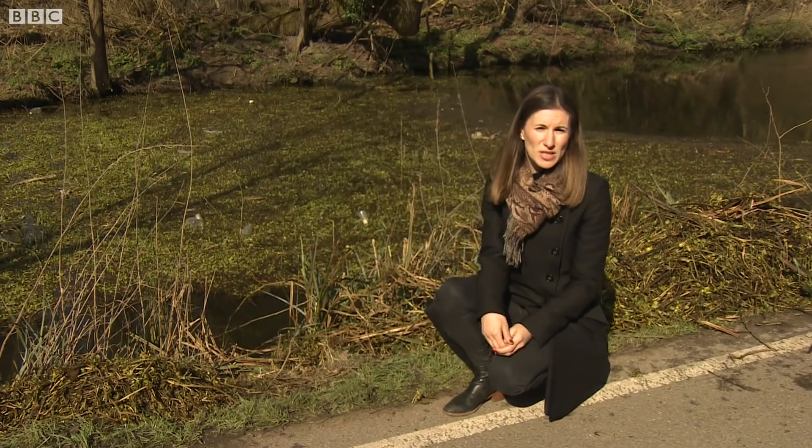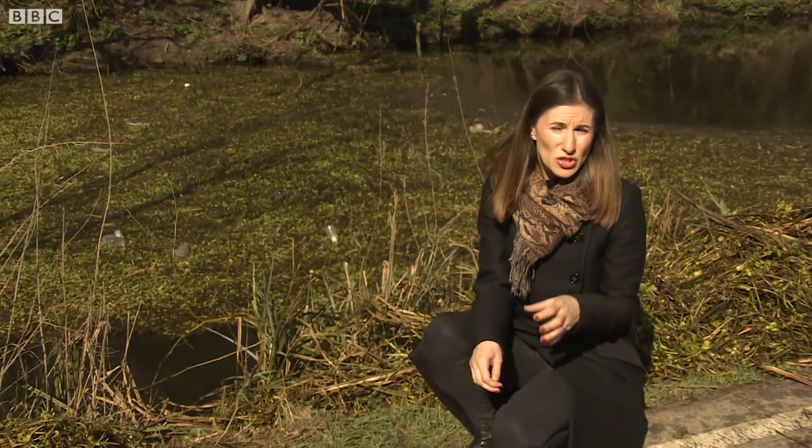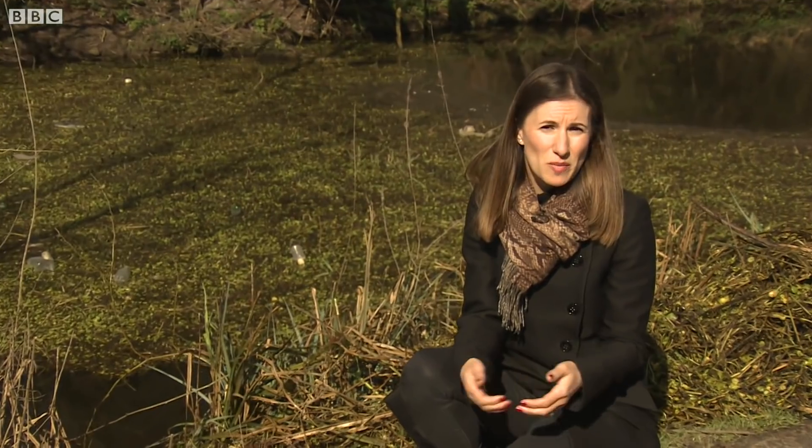Floating pennywort is native to North and South America as well as parts of Africa. It was brought to the UK in the 1980s as an ornamental plant, and then someone somewhere, without realising their actions, transferred it from their pond to our waterways.